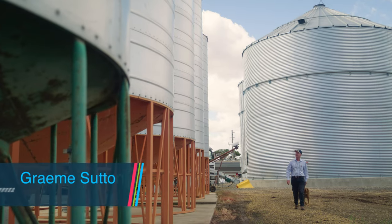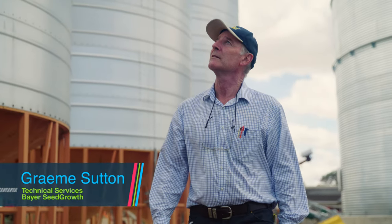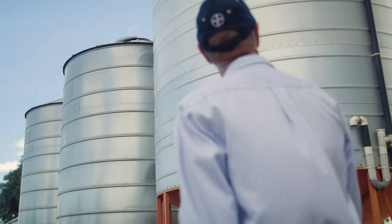With root and seed-borne diseases, Evergoal Energy is intended to provide a broad range of control for cereal diseases, both as a seed treatment and an in-furrow option.